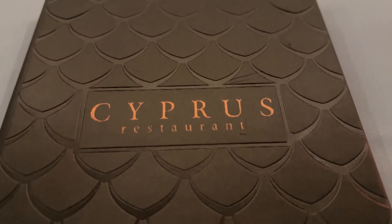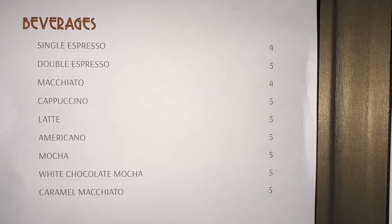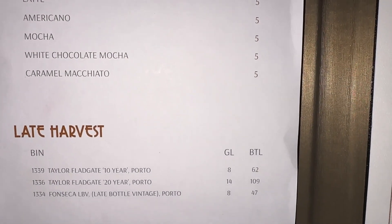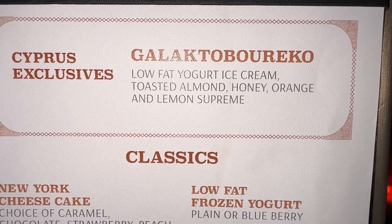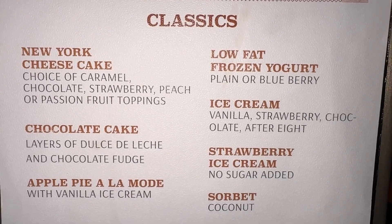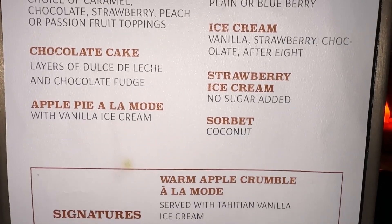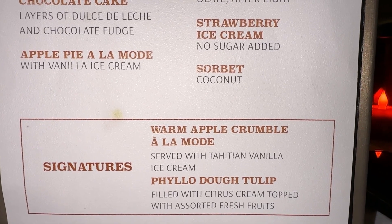It is dessert time, so let's take a look at the Cypress dessert menu. Starting on the left, these are the after dinner coffees — they come at a charge but if you have a drink package they're included. Here are some port wines, those also come at a charge. This is the exclusive for Cypress only. These are the classics that are on all of the menus in all four dining rooms every night. And these are the signature, available in all four dining rooms just tonight.